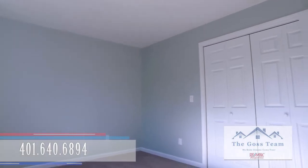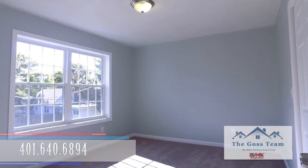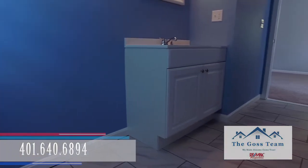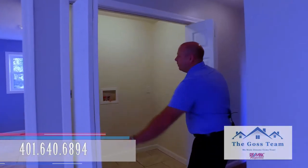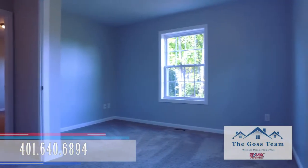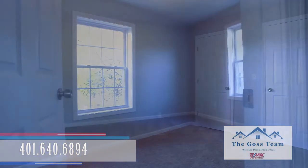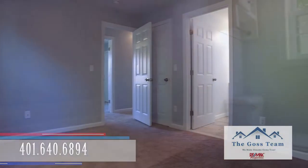This is bedroom number one here — nice oversized windows and a large closet. When you come to the showing you're gonna notice this home has a ton of closet space. And this is your full bath. You have a nice space here on this level for your washer and dryer. Moving down the hall here to the right you have your second bedroom with his and her closets. Over here to your left is your master bedroom — this bedroom also has a full bath.